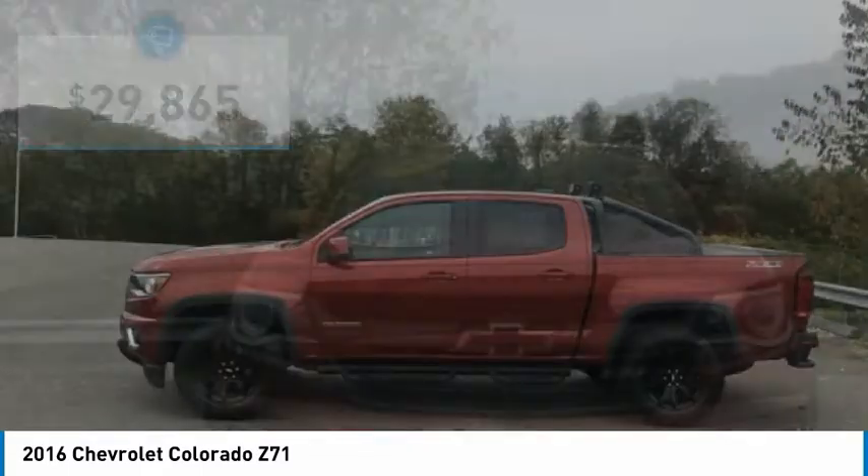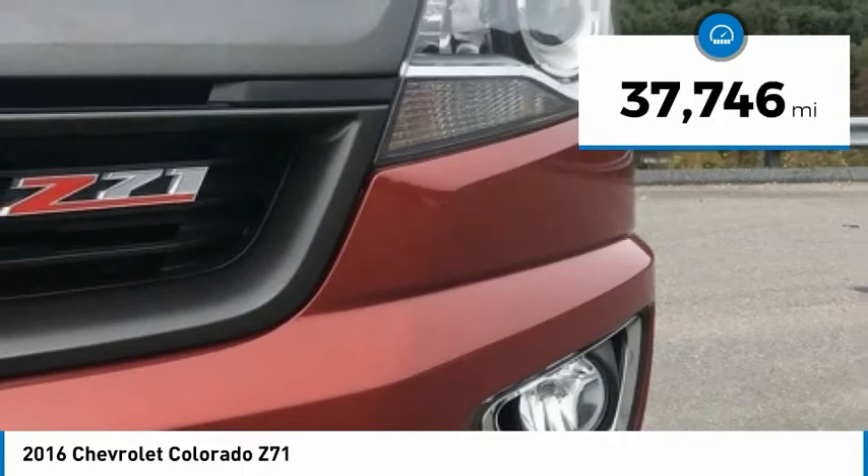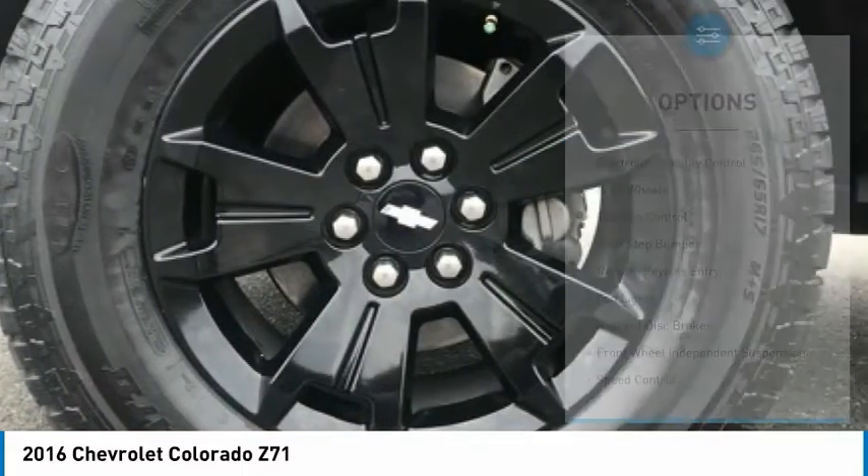Colorado is it and is priced below $30,000. This vehicle has less than 40,000 miles. Here are some of this vehicle's great options.